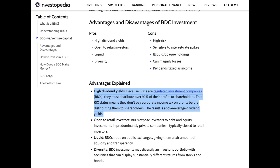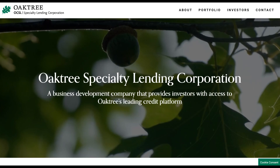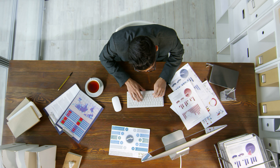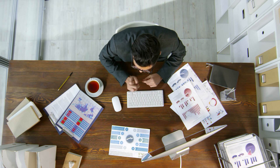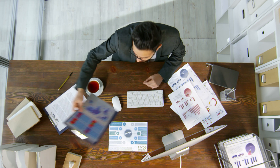Now that you have a basic understanding of what BDCs are and what they do, let's dive into a comparison of two specific BDCs: Blue Owl Capital Corp, ticker symbol OBDC, and Oaktree Specialty Lending, ticker symbol OCSL. We'll explore their investment strategies, balance sheets, dividend profiles, and valuations to help you decide which one might be the better fit for your investment goals, so stick around for the full picture.